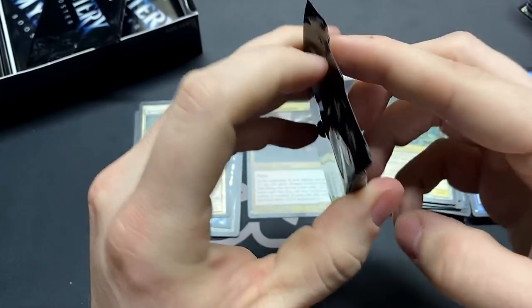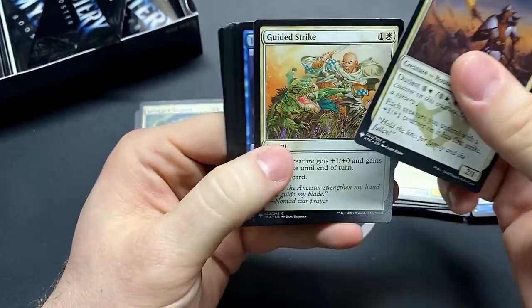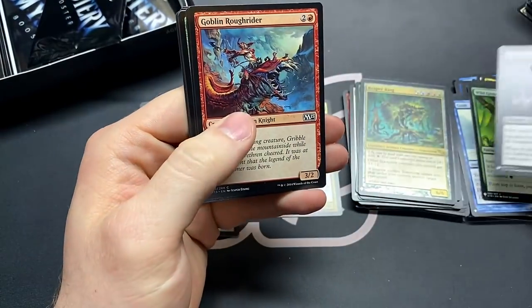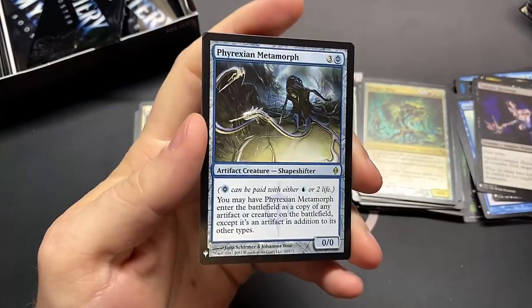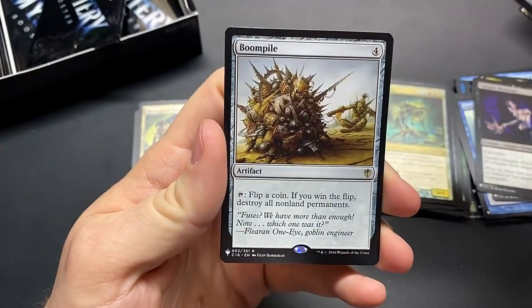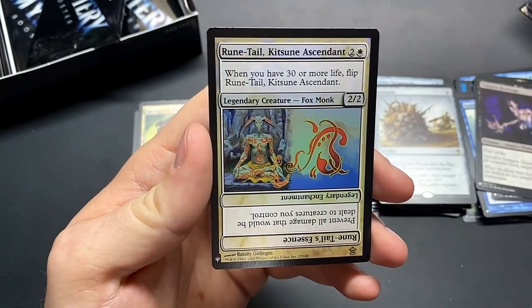Although I do prefer the new Secret Lair artwork — really cool looking. Vampire Hexmage. Phyrexian Metamorph — I didn't even realize that one was printed in here, very good card. The Boom Pile — a board wipe for all decks — and Runetail, the Kitsune Ascendant.